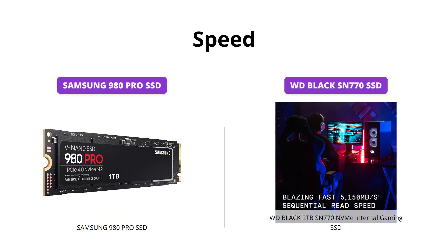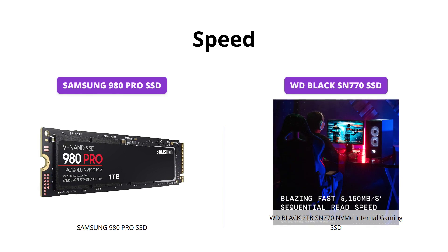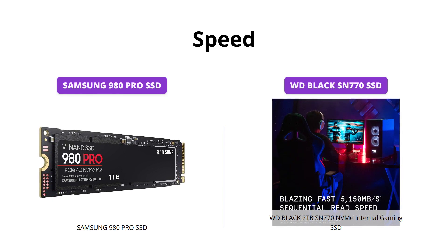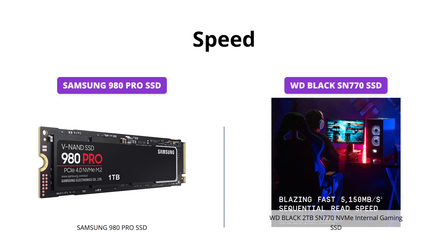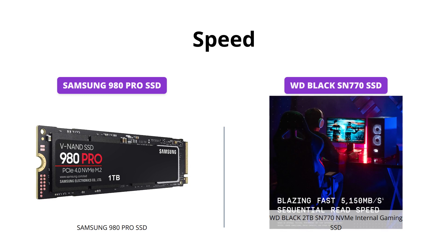Both the Samsung 980 Pro and WD Black SN770 offer exceptional read speeds, with the Samsung 980 Pro taking the lead by offering up to 7,000 MB per second, which is much faster than the WD Black SN770 with up to 5,150 MB per second.